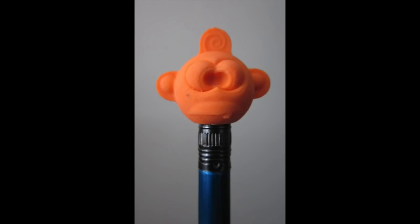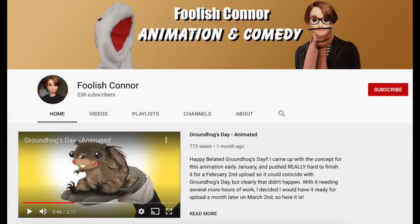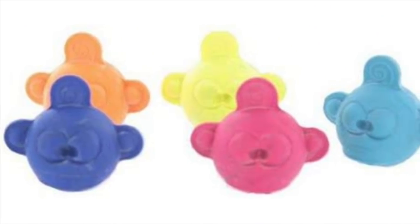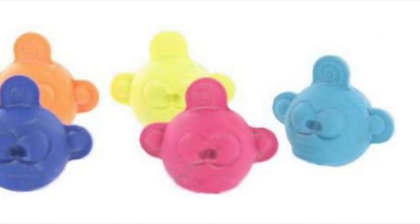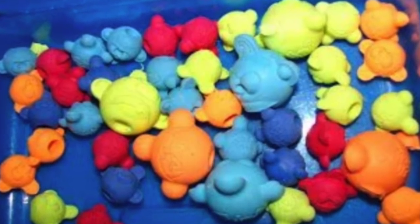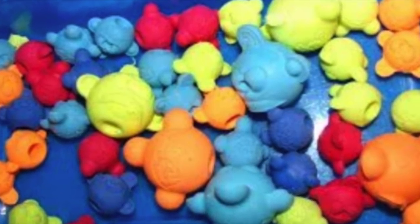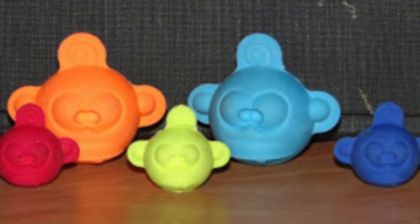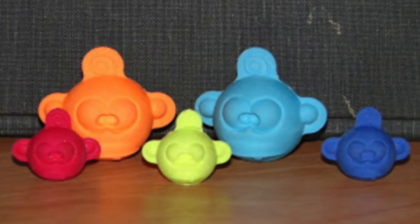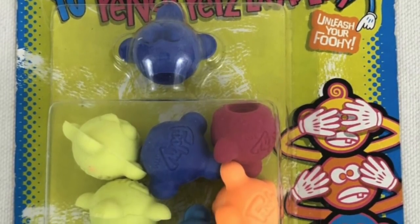The main attraction that Fooey offered, and by far what became the defining point of this line, were the eraser heads. When my brother, Foolish Connor, first mentioned these to me as something nostalgic he grew up with, I didn't really remember them at all. These are eraser caps which were sculpted to look like the Fooey mascot's head, and were sold in packs just like their other products. They came in a variety of different colors and sizes, but that was about it — there was no other gimmick to them.